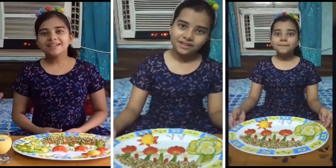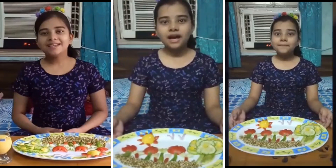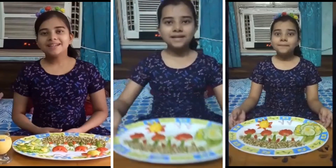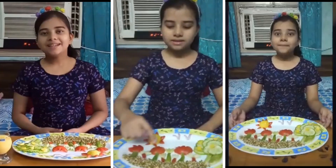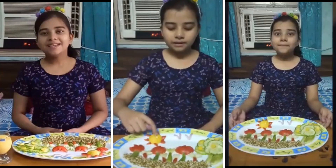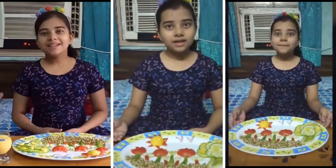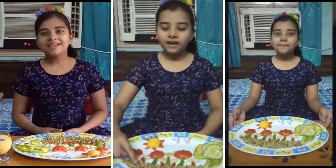Good morning everyone. I am Tanishi Trimuthi and today on this occasion I have made a salad which I named Peaceful Garden. I made this salad using tomato, sprouts, cucumber, lemon, onion, and some mangoes.